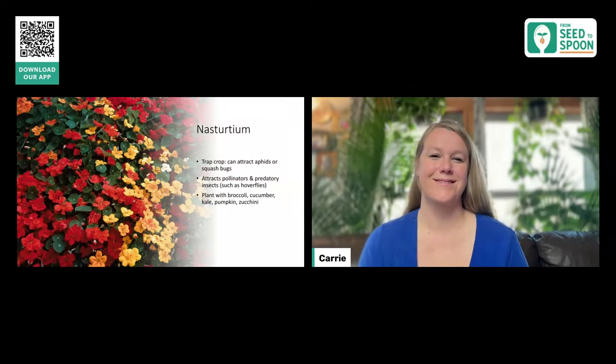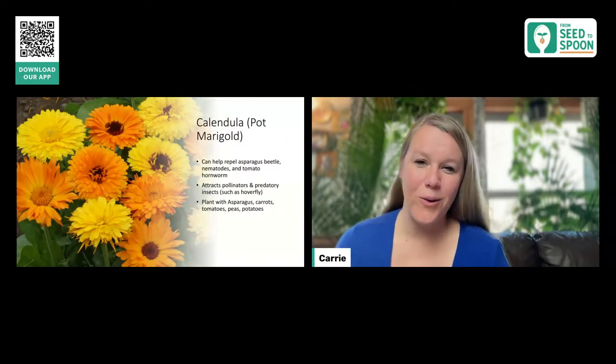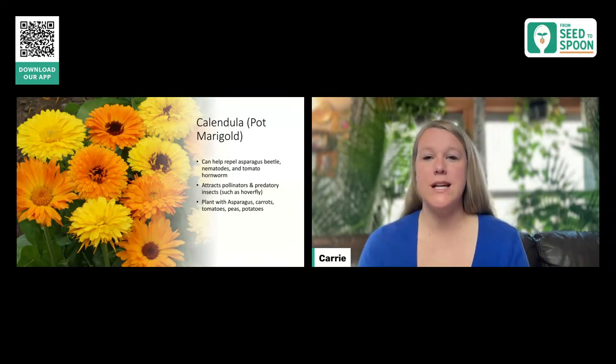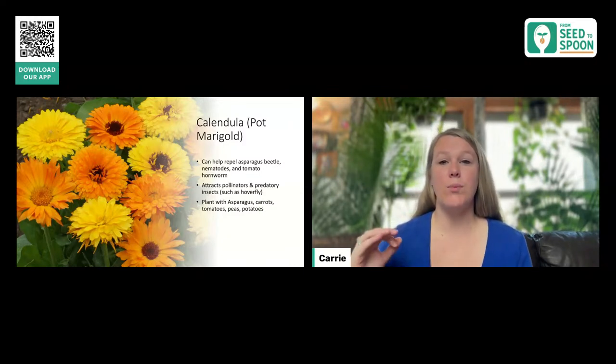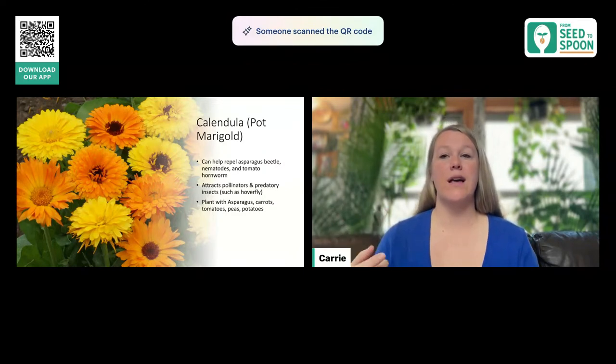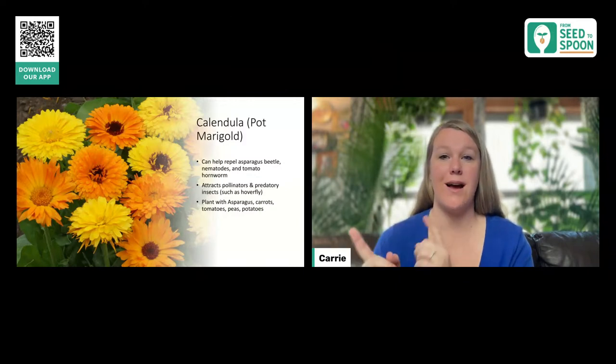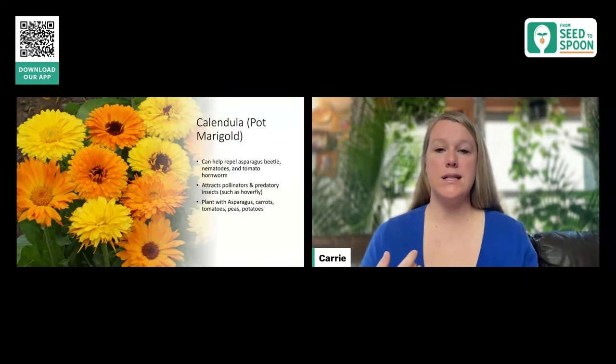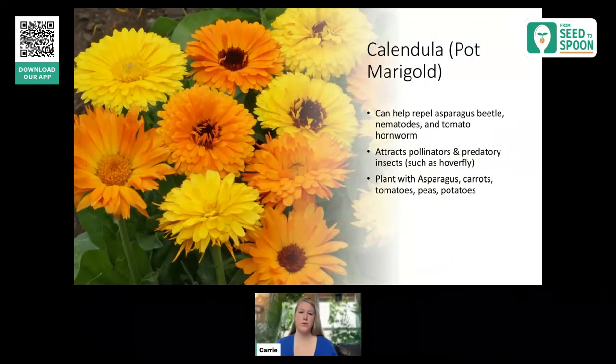Next we have calendula, also called pot marigold. This is very similar to marigold and I absolutely love these ones too. They're going to help with harmful nematodes in the soil, and are known to help repel asparagus beetles. So if you're growing asparagus and have a beetle issue, I highly recommend growing calendula next to it. It can also help with the tomato hornworm because it brings in predatory insects. This is really good for asparagus, tomatoes, carrots, peas, and potatoes — calendula will do fantastic work for you.